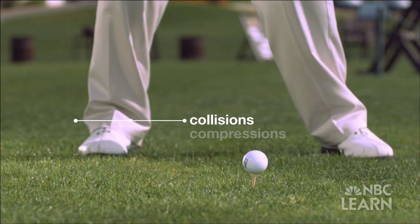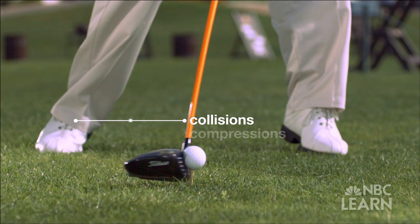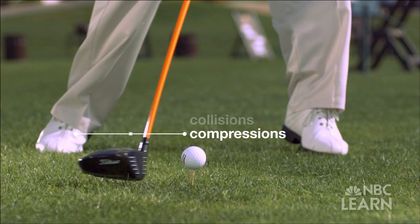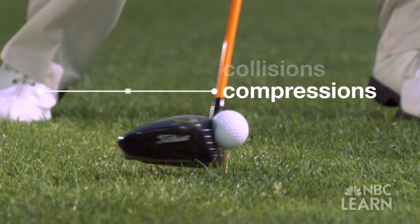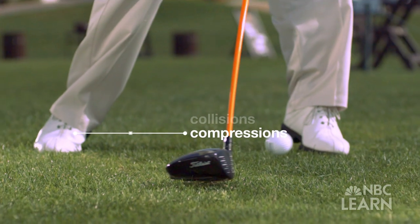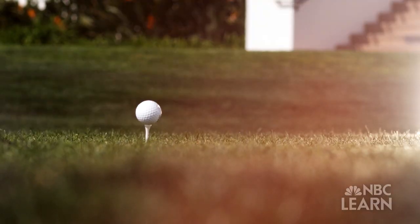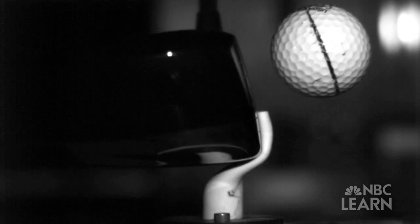A collision happens when two objects come into contact with one another — in this case when the club head strikes the ball. Compression occurs in the 500 microseconds that the driver is in contact with the ball, an impact that causes the ball and the club head to compress, especially the ball, which deforms like a coiled spring. When the driver hits the golf ball, there could be two or 3,000 pounds of force between the two, and when you put that much force on a golf ball, it can only deform.